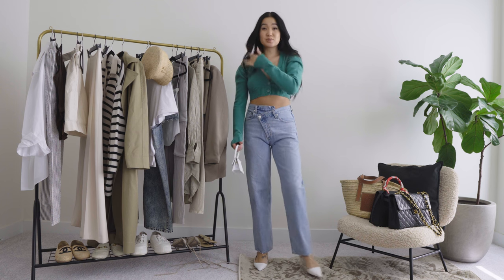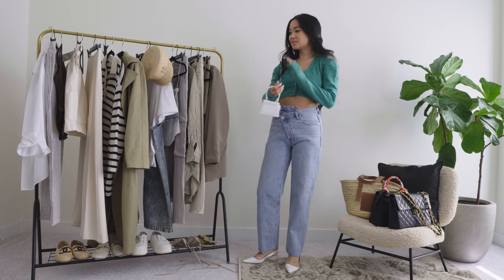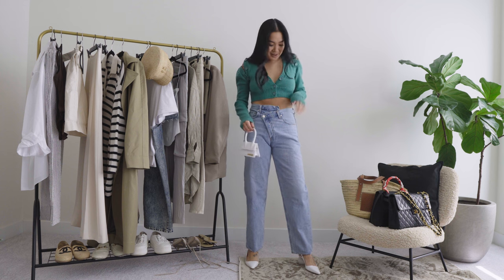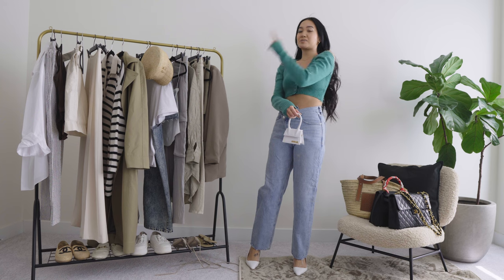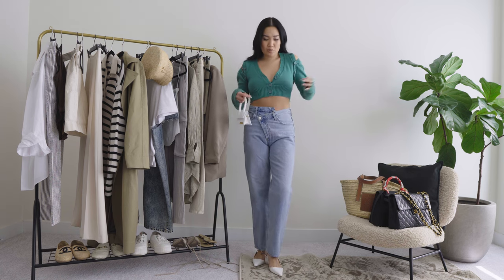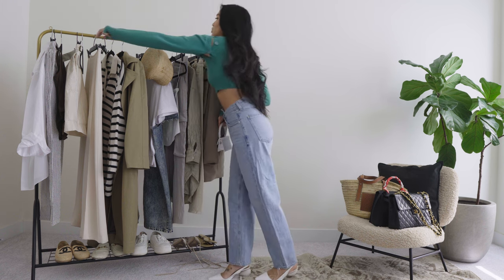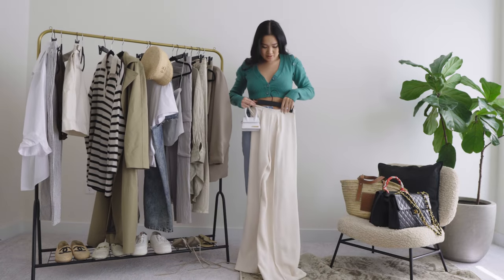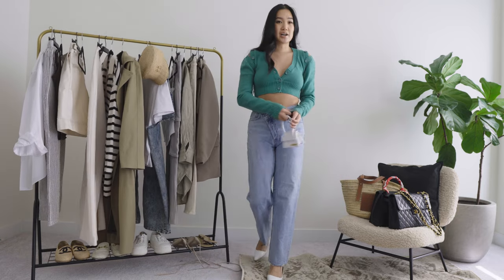Y'all know I absolutely play favorites and this is probably top three, maybe number one. If you didn't see this in my story, I wore this out last weekend — everybody needs this. I wore it with white — actually the mango cream pants, which is a total vibe — and with my Jil Sander platform heels.